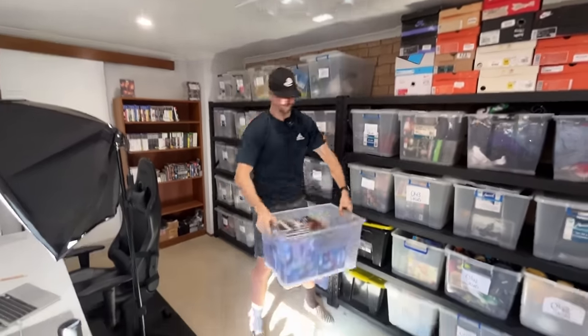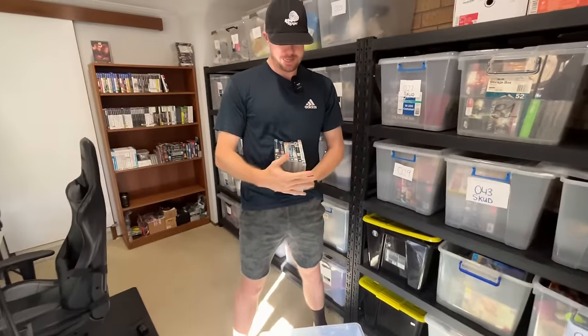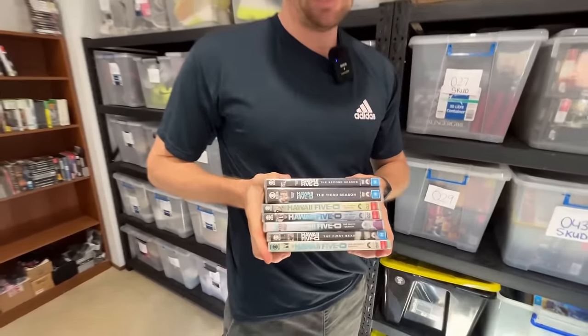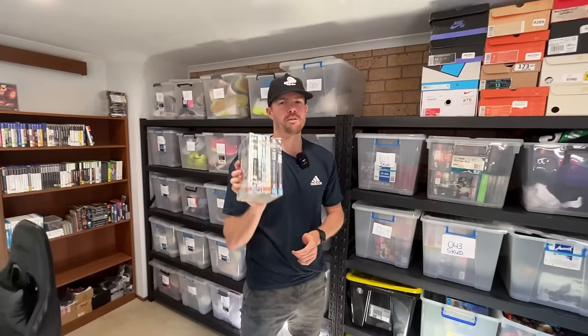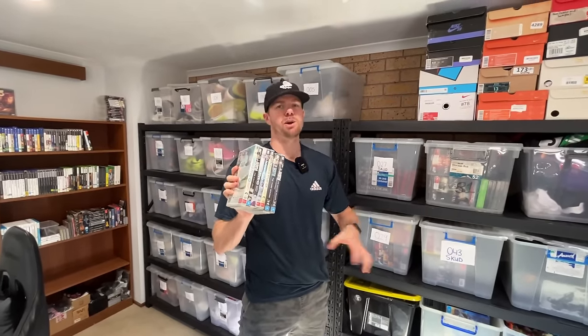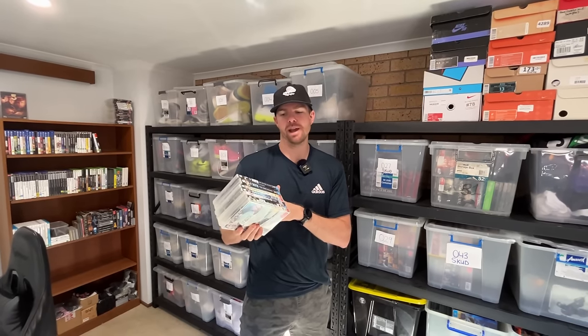Number 27 on the sales list: Hawaii Five-O here — seven seasons — sold for $40, likely a best offer that was accepted. I think Hawaii Five-O should sell for more; in a past vlog we said every season is worth about $10, so this should be around $70. But it's not a complete series set which lowers the price. Into a medium satchel at $10 to $12 in shipping, and paying $7 to $14 for the purchase, means we're not making a lot of profit — but it's another sale and good to get one out the door.